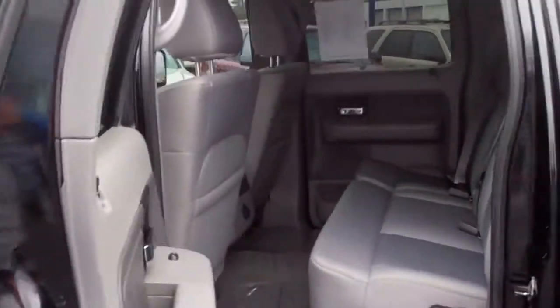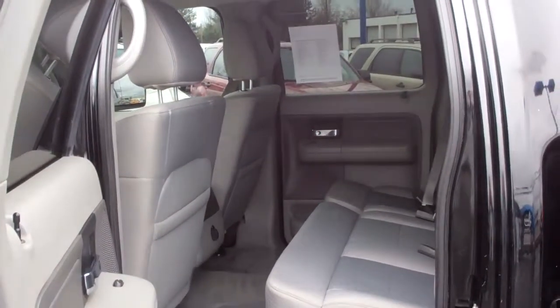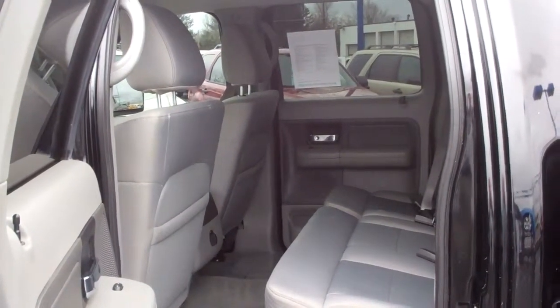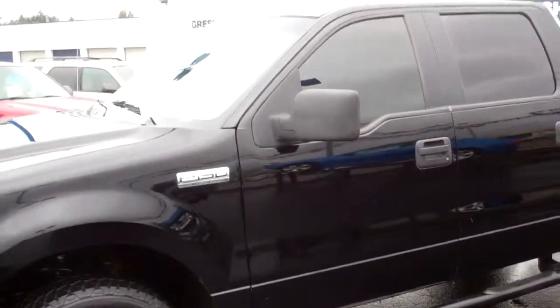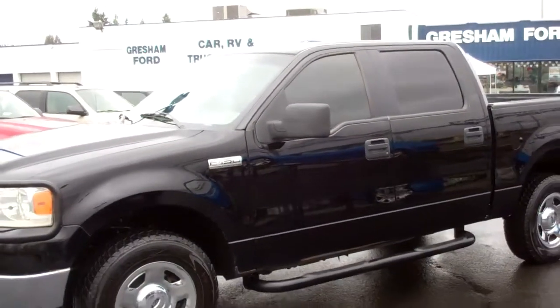Hey folks, if you'd like to check this truck out in person, come on out to 242nd and Powell, Gresham, Oregon 97080. And from the comfort of your home or office, if you'd like to see our inventory including this truck, check out our website at www.greshamford.com.